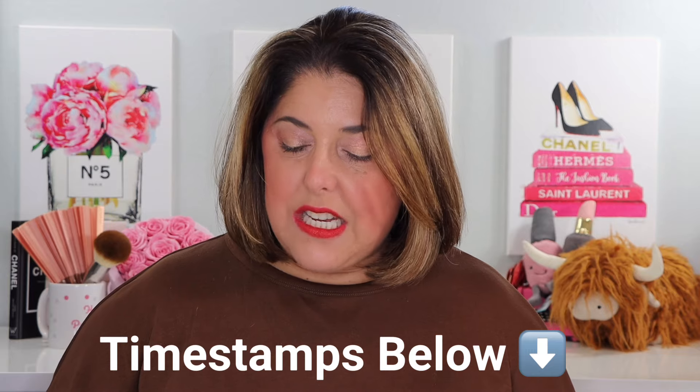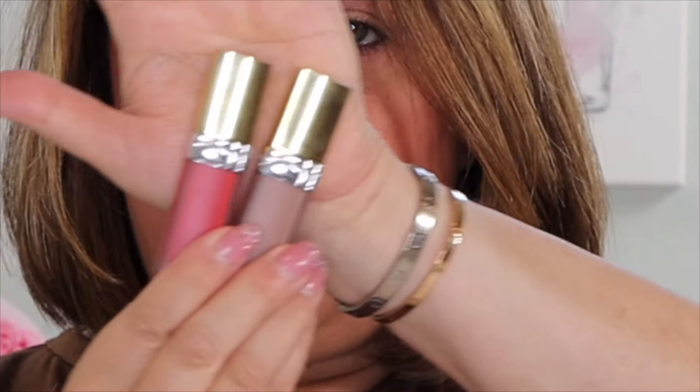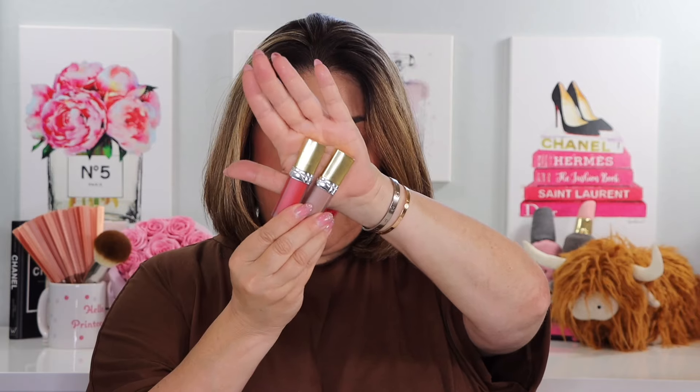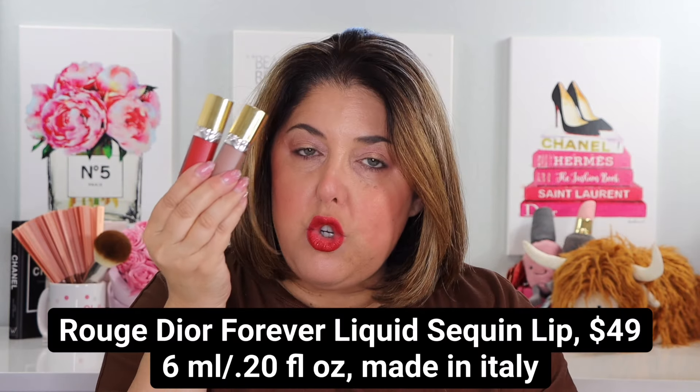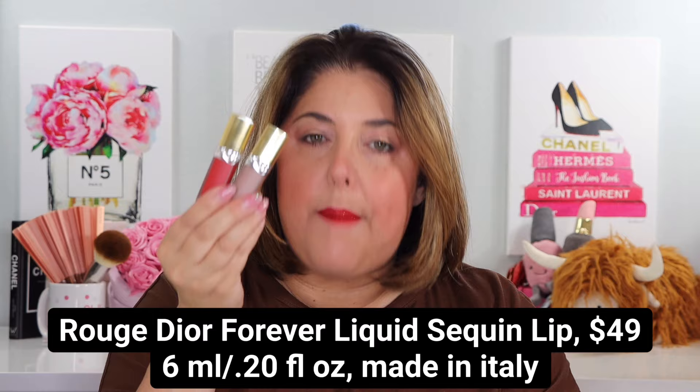We've got a lot of products here. We're going to talk about them and I am going to demo them all. Rouge Dior Forever Liquid Lips are nothing new, and the liquid sequin lips are also nothing new, but we have some limited edition casing. Everything is gold for the holidays here at Dior, and these are limited edition — 10 shades, actually — of the Rouge Dior Forever Liquid Sequin Lip.